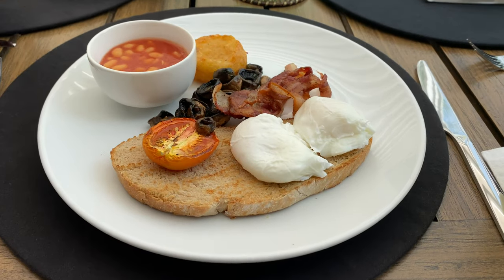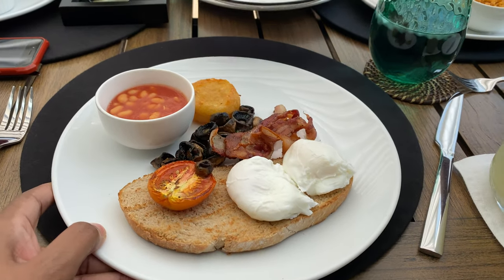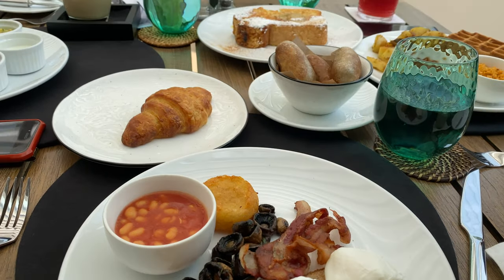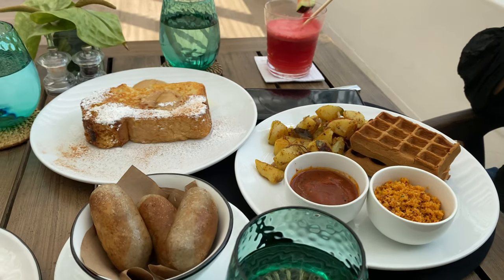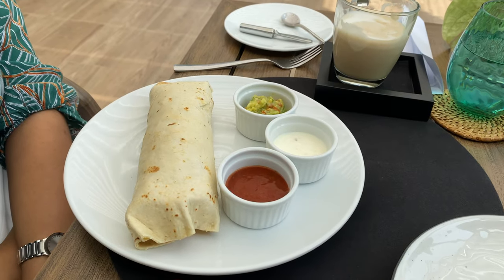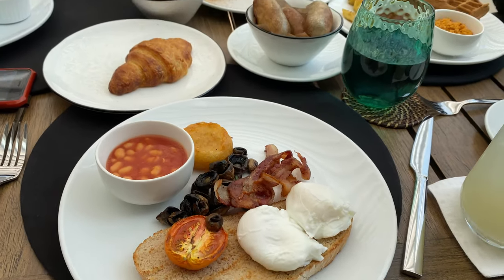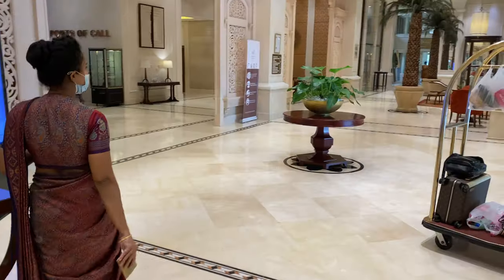My breakfast was an English breakfast. I wasn't that impressed with the food — the taste was okay but portion-wise I thought it wasn't that great. My friend ordered Sri Lankan-style waffles which had a Sri Lankan curry feel to them, and my other friend ordered a wrap but was also complaining it was a little too plain. Food could have been better. You guys should try it out and leave comments telling me how you felt. Our next stop was Taj Samudra Hotel in Colombo.